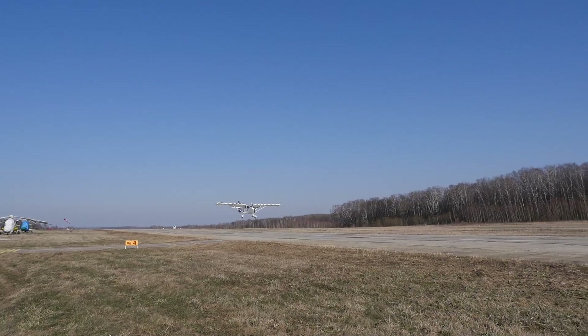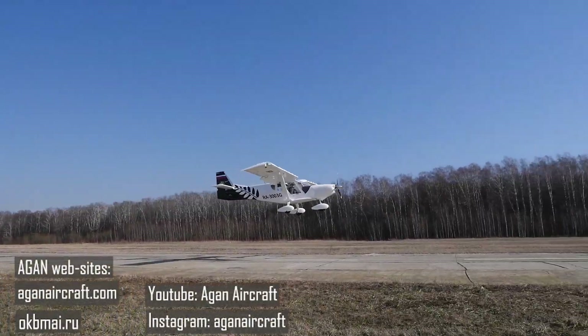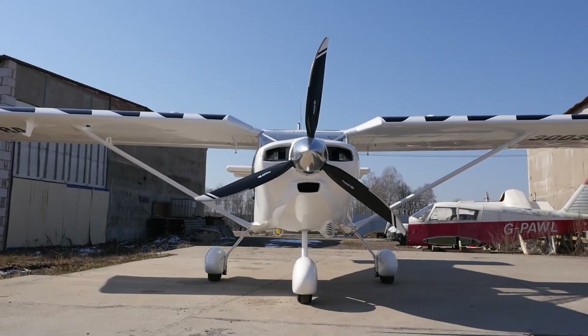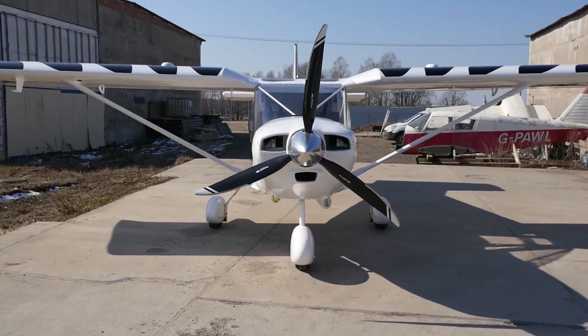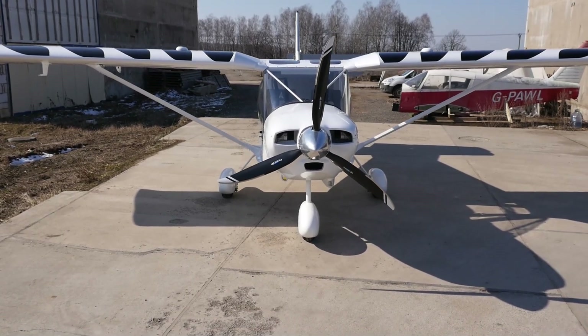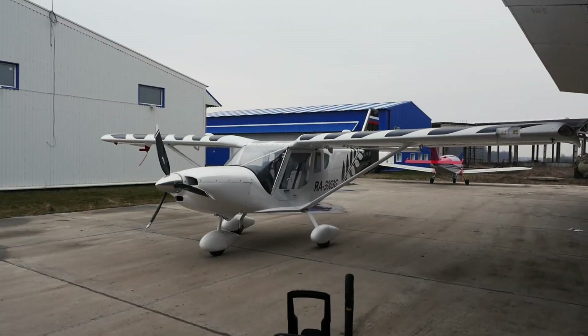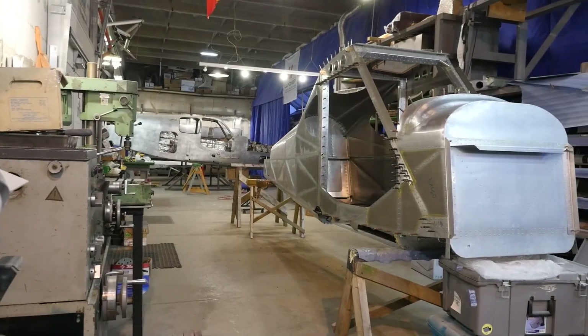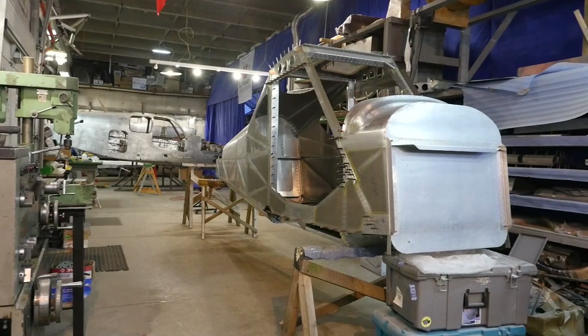We are already familiar with GAN Aircraft — there is already a video on the channel about their previous brainchild, the GN-155 light aircraft, which by the way feels great and is slowly being produced and delivered to customers. In that video, walking around the side of the company, we saw what was then a fuselage frame of their future brainchild, the so-called bush plane.